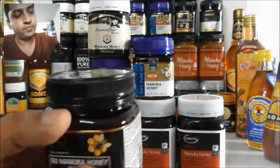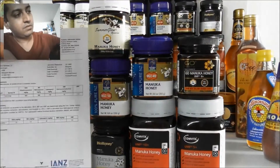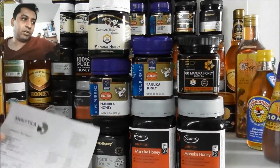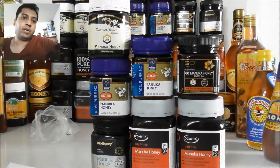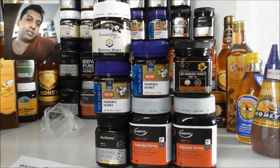My point is: when you're going to spend a lot of money — maybe a hundred dollars or something — why would you get a cheaper honey just because of the price when you don't actually know what you are getting?